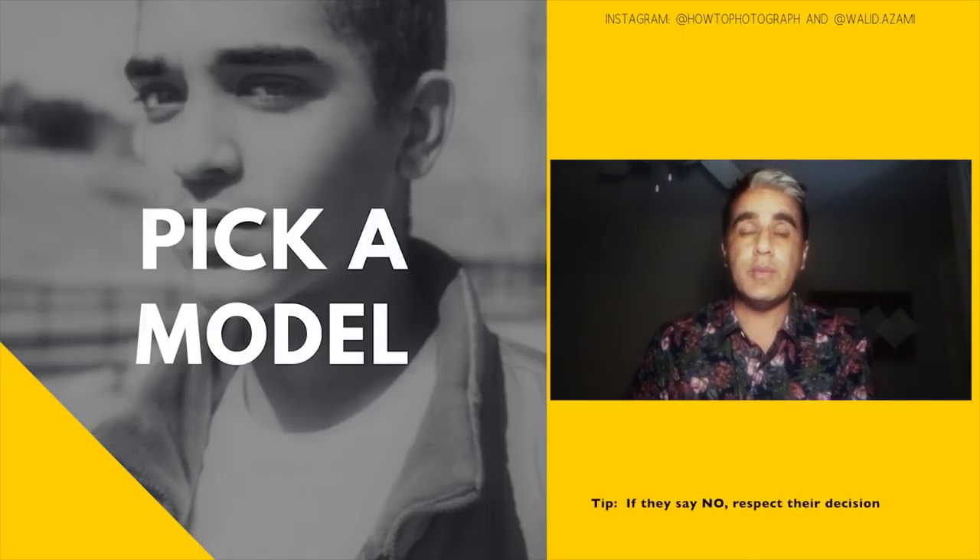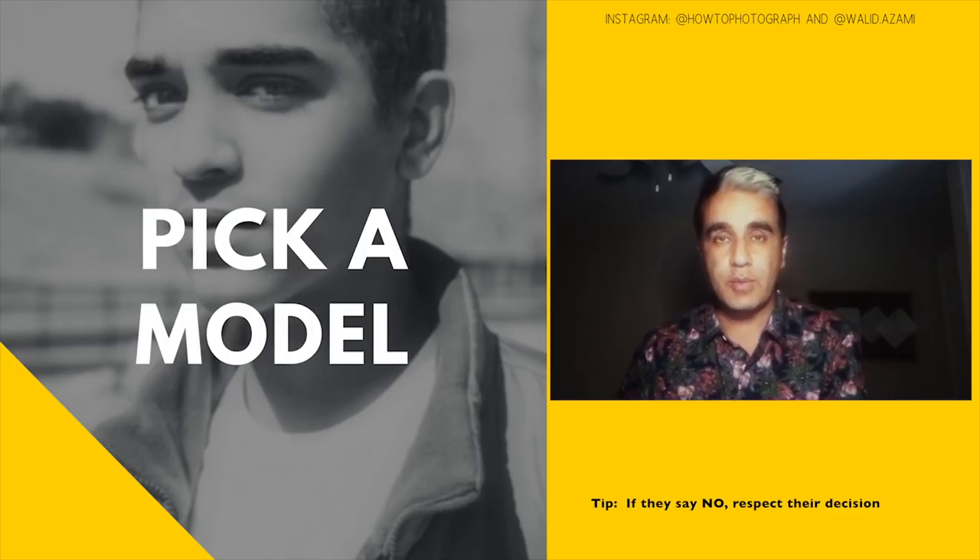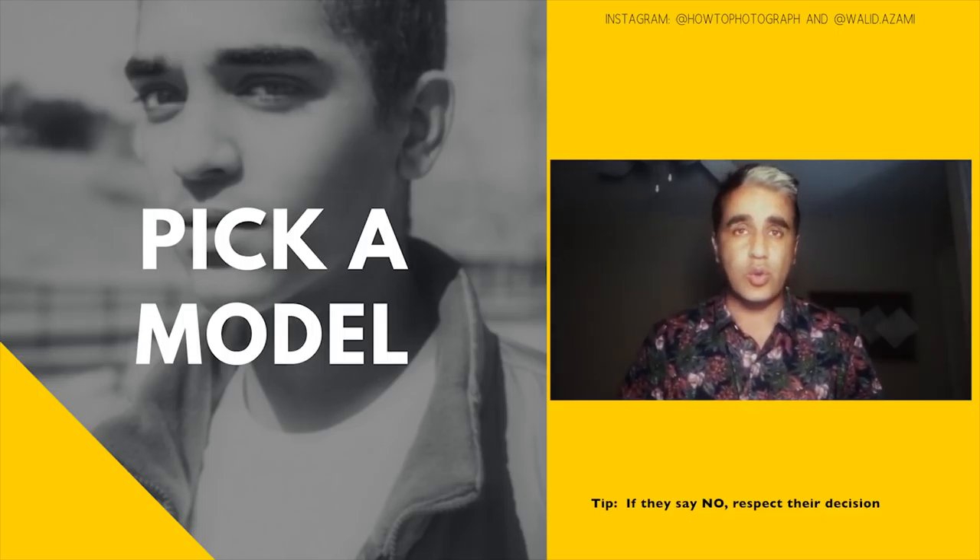Guys, you can find a model any place. I found James at jury duty, but you can find them on Instagram, at school, at the supermarket, at the mall — any place. I picked him because he has a very unique look. A lot of you guys are saying, well I'm not in LA, I'm not in New York or Miami or Chicago. You can find models pretty much anywhere.